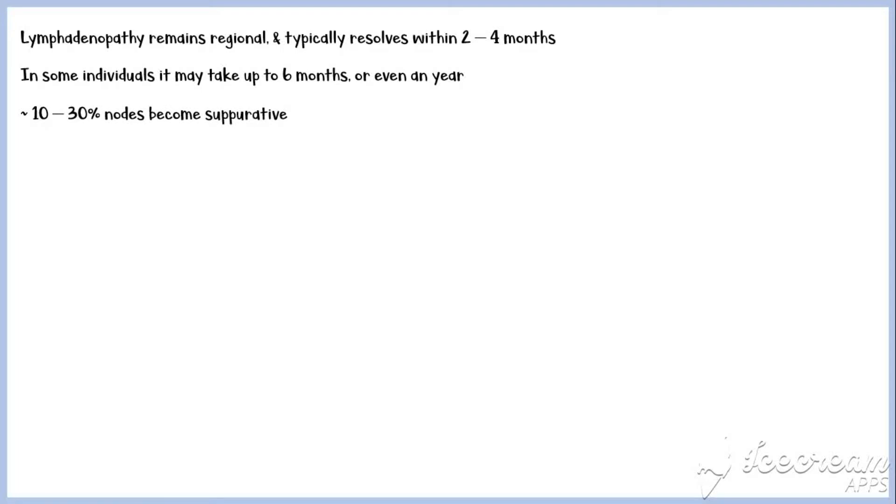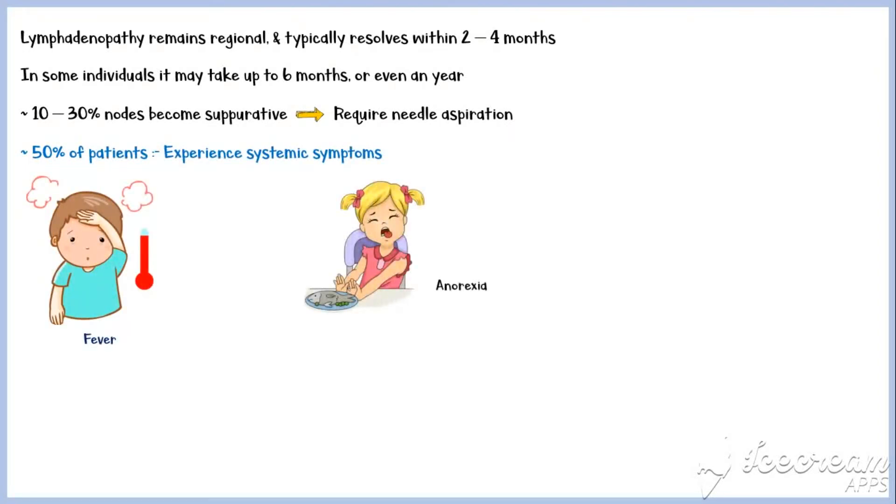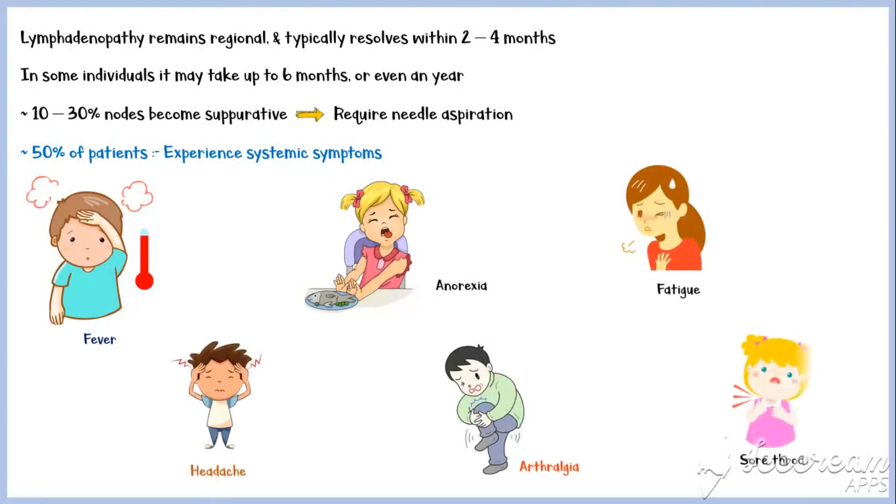Lymphadenopathy remains regional and typically resolves within 2 to 4 months. However, in some individuals it may take up to 6 months or even a year. About 10 to 30% of nodes become suppurative, requiring needle aspiration. Approximately 50% of patients experience systemic symptoms, including fever, anorexia, fatigue, headache, arthralgia, and sore throat.